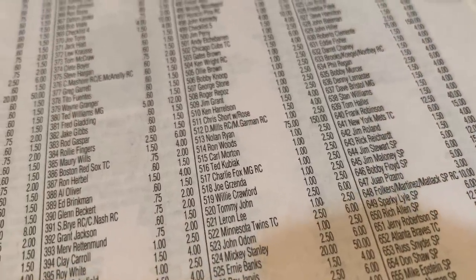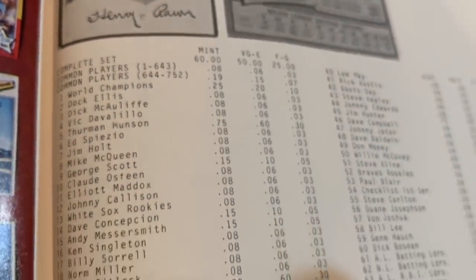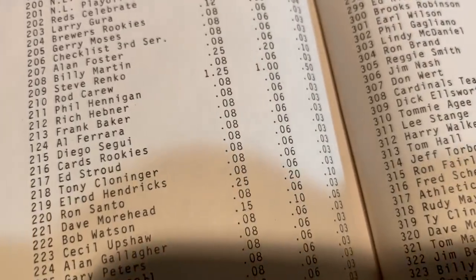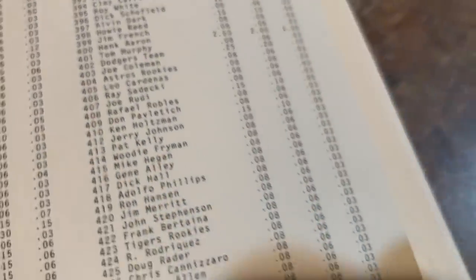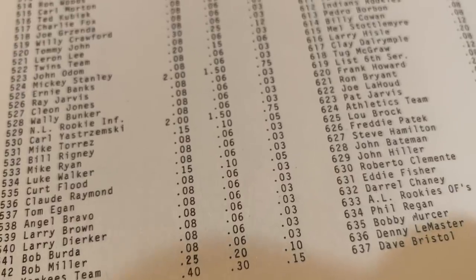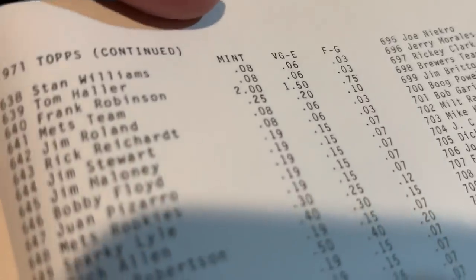In 1971 Topps, we see pretty high prices: Thurman Munson is $120, Nolan Ryan $150, Roberto Clemente $150, Willie Mays $100. Back in 1979, Thurman Munson had some respect at $0.75 — well above the common card of $0.08. Reggie Jackson and Catfish Hunter were also $0.75. Willie McCovey was $0.80. Rod Carew reached $1.25, Hank Aaron led at $2.50, and Willie Mays was $3.00. Roberto Clemente and Yastrzemski were $2.50, and Ernie Banks and Frank Robinson were $2.00.